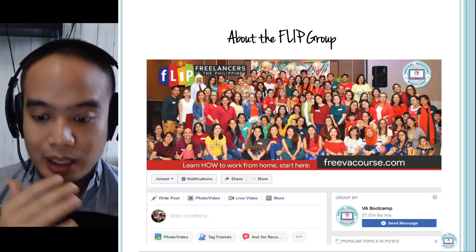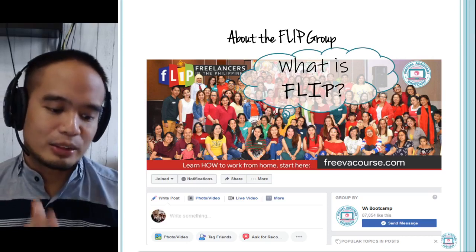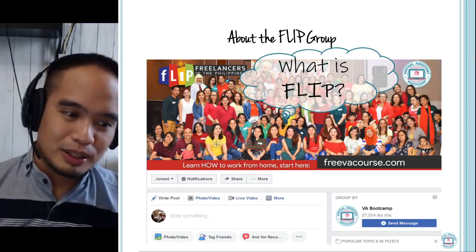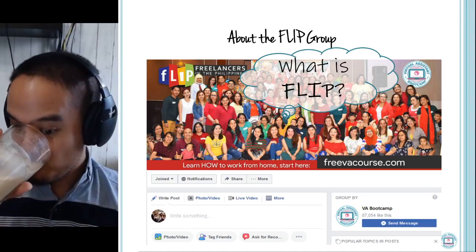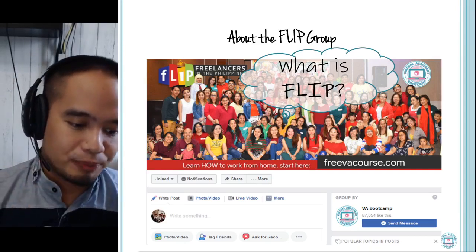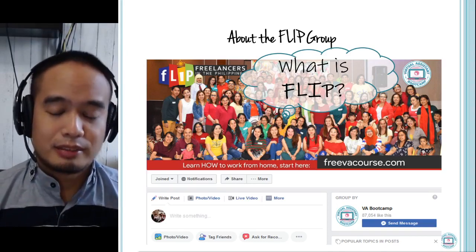Let me tell you about FLIP — the FLIP group. Who's a member of FLIP here? Let me know, raise your hand. If you're not a member of FLIP, I invite you to join. Just search on Facebook: Freelancers in the Philippines Facebook group.